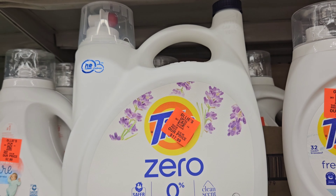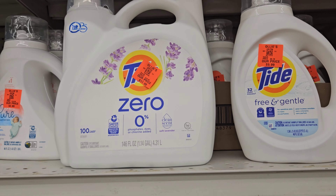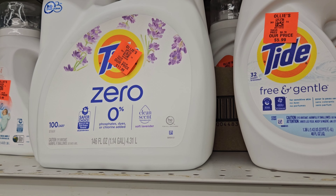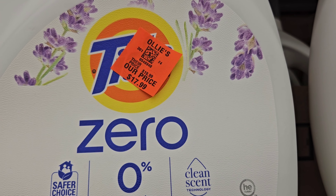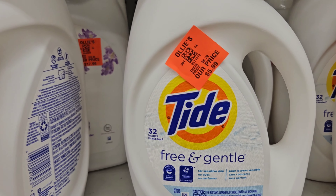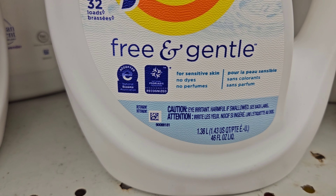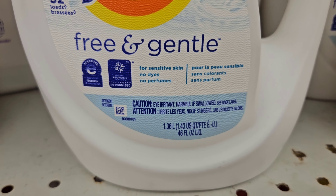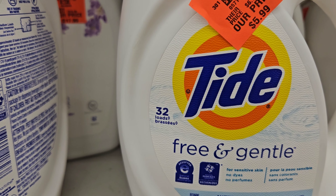Right here we have some Tide Zero for $17.99, and you get 100 loads in here — this is the clean scent. And we have the Tide Free and Gentle right here — you get 32 loads, and this is $5.99.